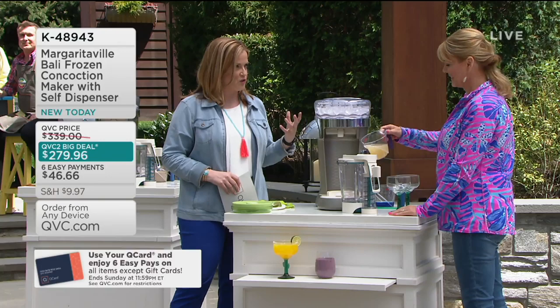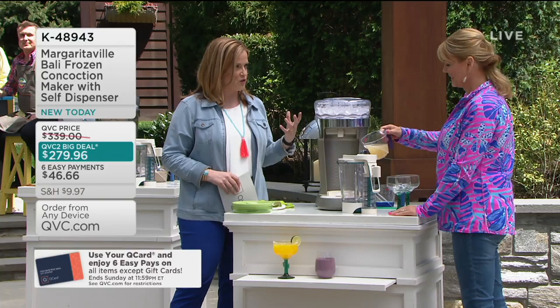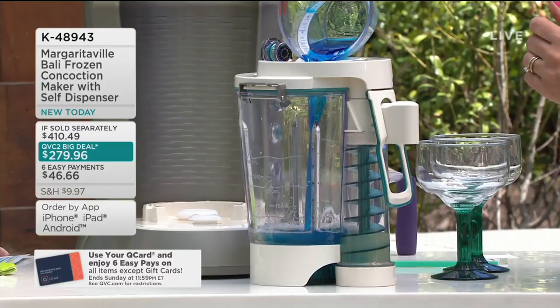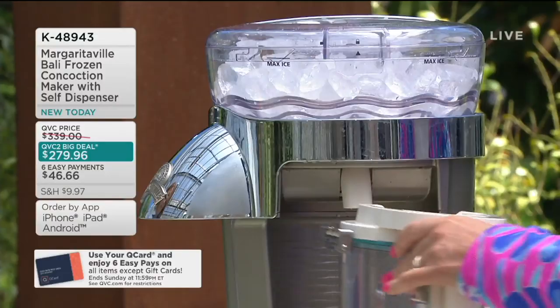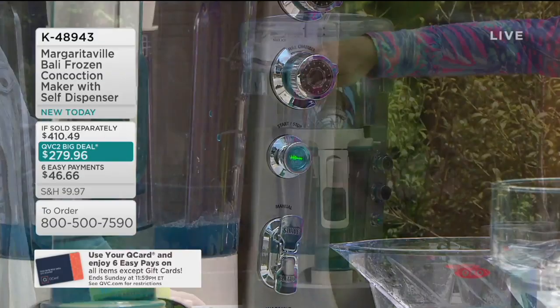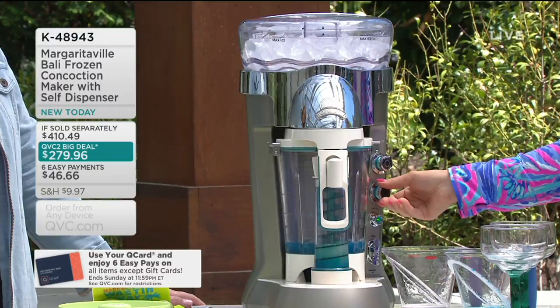What are you making next? This is called the Blue Moon Margarita — frozen limeade concentrate, tequila, and blue curaçao. Ingredients go in the pitcher, ice is up top. You put the pitcher on, it fits in nice and snug. Turn the head, the green light comes on — when the head is away, no green light; bring it over and green light goes on, meaning we're good to go. This is a margarita, so I'll select margarita and do a half chamber — I literally just hit start.